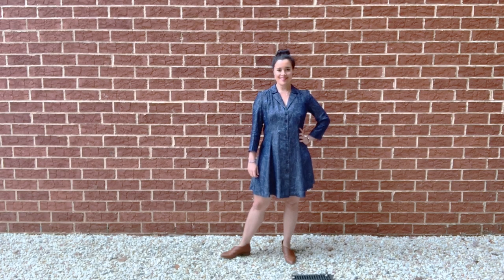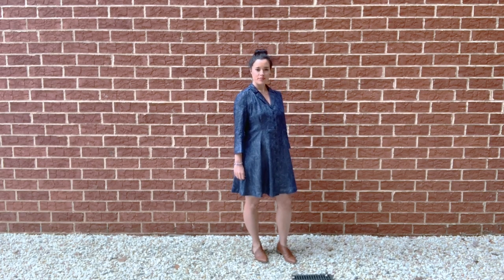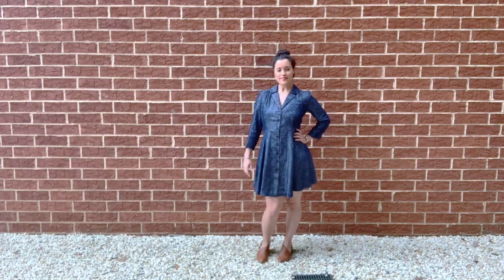Today is the big reveal for my Design the Look dress. Design the Look is something I do every year on my Instagram with the help of Style Maker Fabrics.